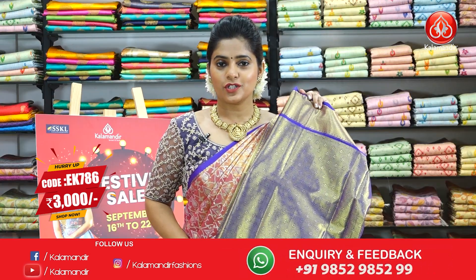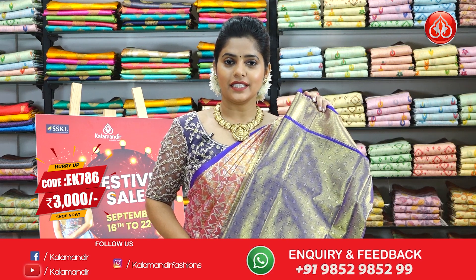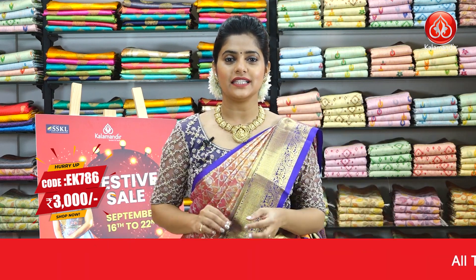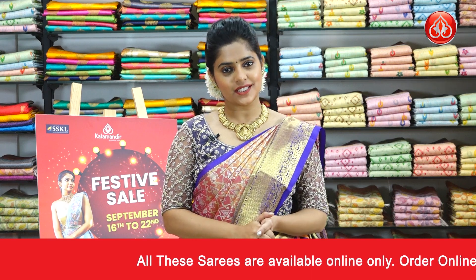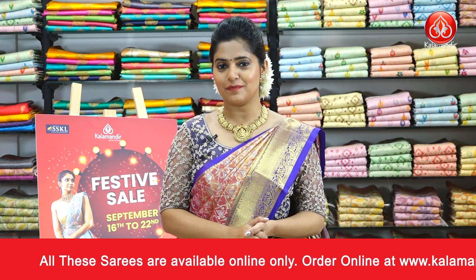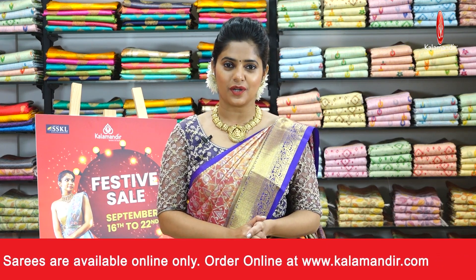Here is the blouse piece to pair up with the saree in the contrasting colour, completely zari woven. For the pricing detail, the saree code is EK786 and the price is Rs.3000 only. To purchase this saree, just take a screenshot and send it to our WhatsApp number 9852985299.